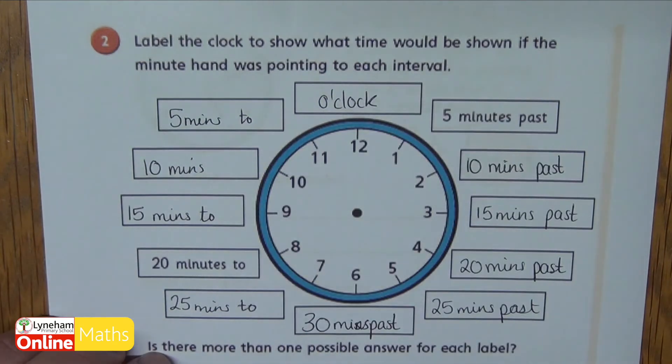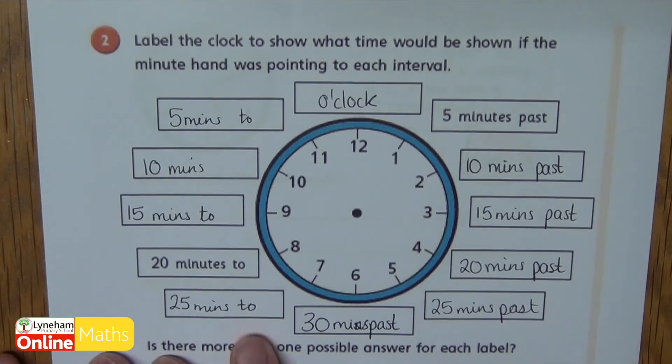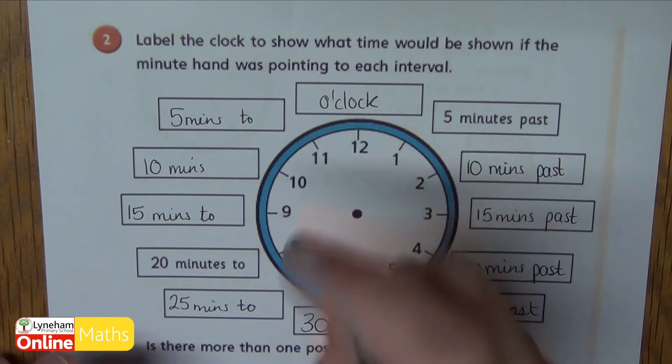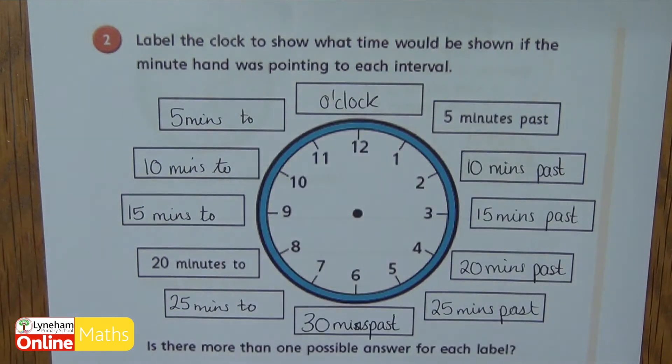When our minute hand is pointing at the twelve, whatever hour we are in, it's the o'clock of that hour. Now the second part is: is there more than one possible answer for each label? I think for some there are. At fifteen minutes past it could be quarter past. At thirty minutes past we can say half past. At fifteen minutes to we can say quarter to. Are there any others that you can think of?